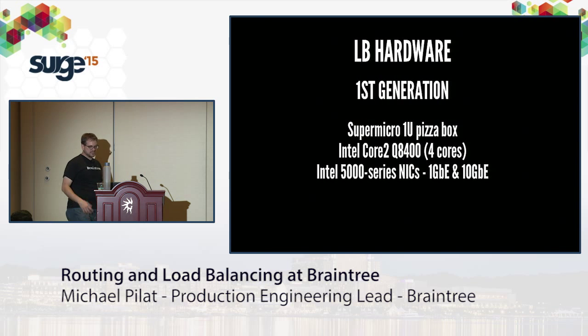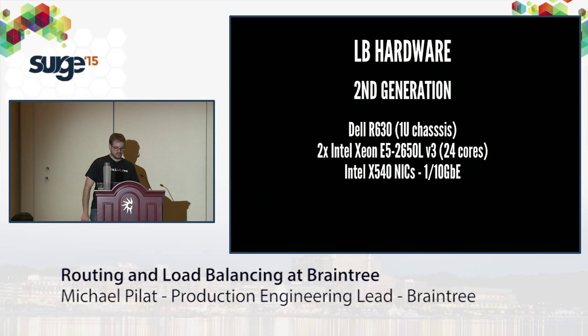LB hardware is similar but a little less powerful since we're not pushing as many packets through the LB layer. First-gen is a Supermicro 1U pizza box with a Core 2 and Intel 5000 series NICs. Second-gen is a 1U Dell with a dual-core Xeon and 10 gig copper Intel NICs.